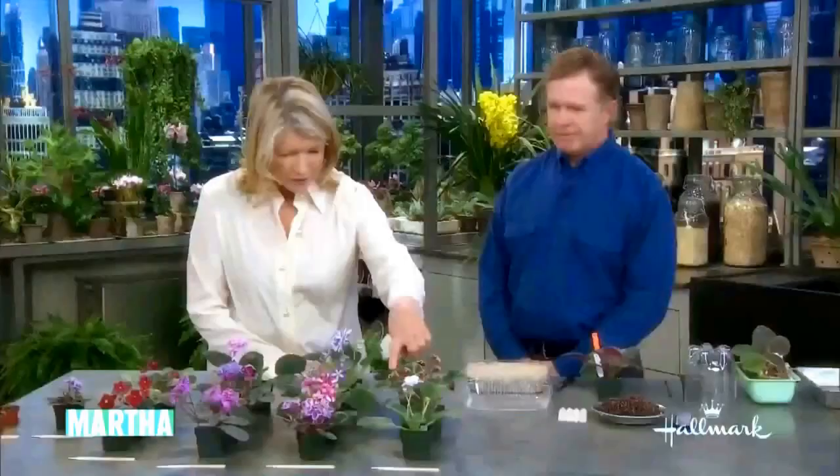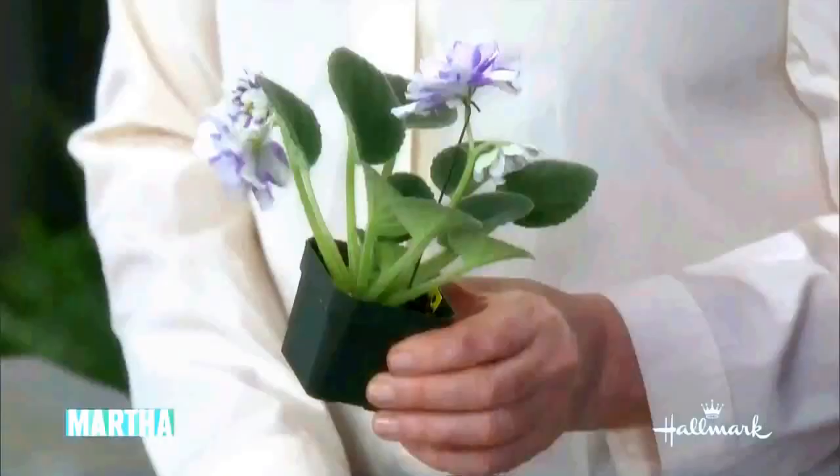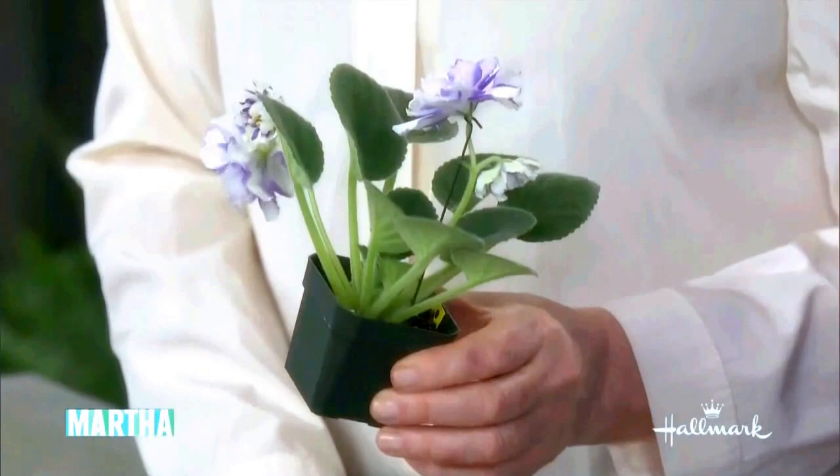This one looks just like an orchid. This comes from Moscow? Yeah, these are some hybrids from Moscow. That one is one of our chimeras — they're the striped varieties. So African violets don't all have the same shape leaf: this one's variegated, this one's pointy, this one's kind of ruffled.